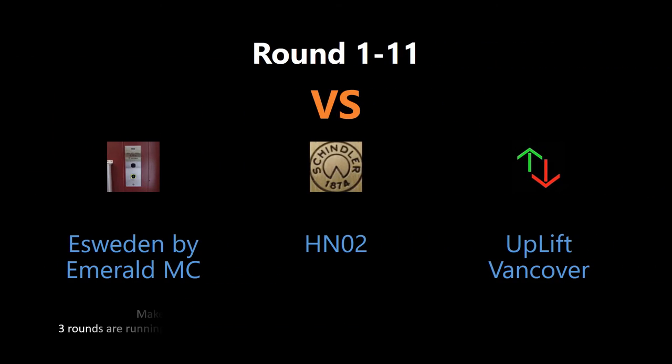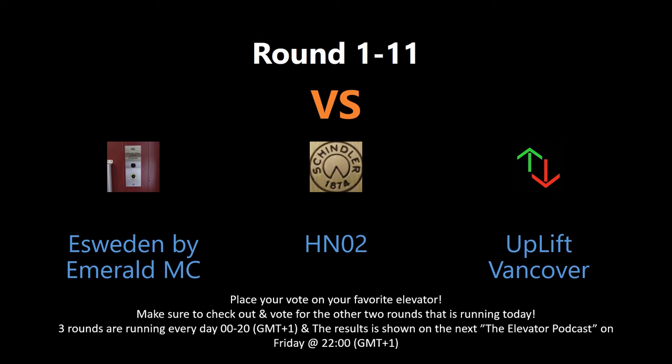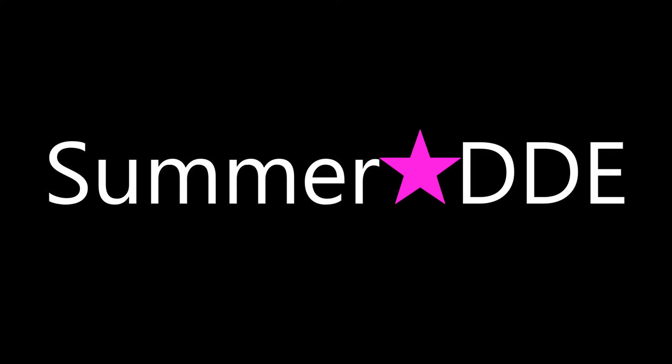You are voting by writing in the comment section below. Keep an eye out for all the rounds, as there might appear several rounds every day. Tune in for the elevator podcast live every Friday night to see the voting results for each contest this week. And don't forget to subscribe, put a like, and have a good one.